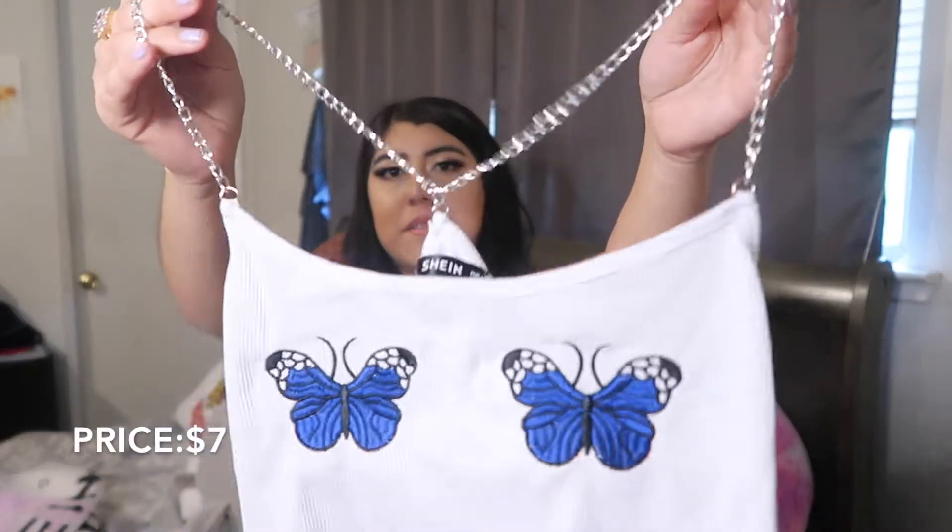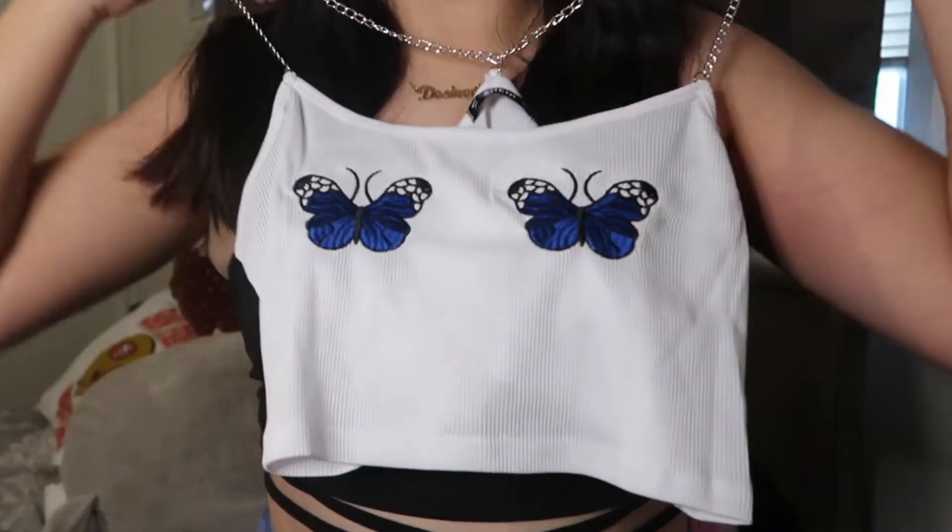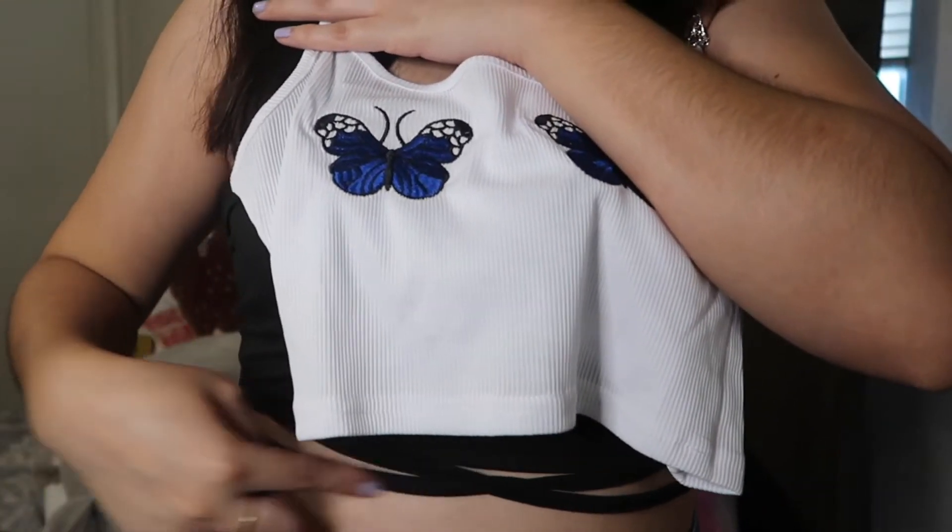Another top from Shein has little chains as the straps and butterflies, but instead of just one butterfly it has two. I think it's really cute, though it does look kind of short for my liking. I won't know until I try it on. I will also try to leave all the links to these items down below, because I haven't been doing that with past videos — that way if you want to purchase any of these it'll be easier to find.